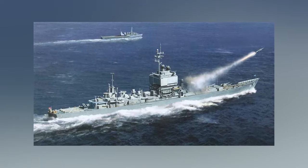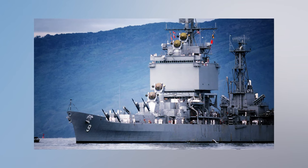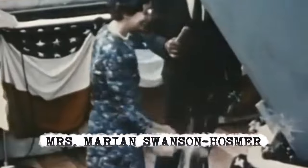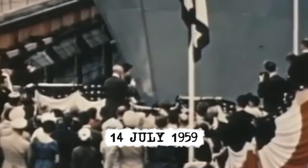Long Beach was first designated as CLGN-160. She was reclassified as CLGN-160 in early 1957, but was classed again as CLGN-9 on July 1st, 1957. USS Long Beach was sponsored by Mrs. Marion Swanson Hosmer and launched on the 14th of July, 1959.